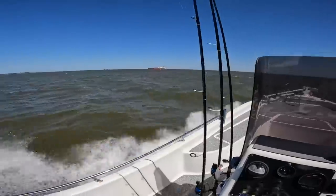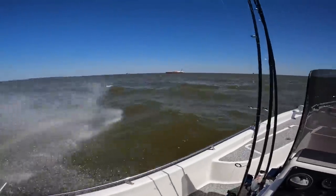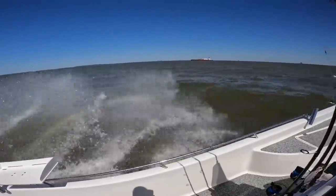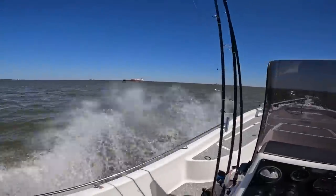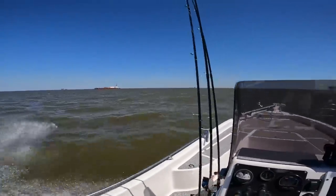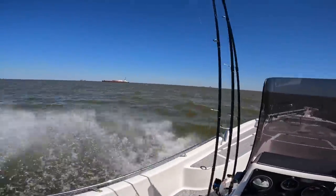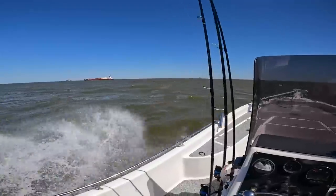Loading the boat up - Mobile Bay got rough today. North wind picks up and it is nasty out here. I'm just kind of tacking, heading into it, and then to get to the boat ramp I'm going to do a 180 with the following sea so I don't get soaked.